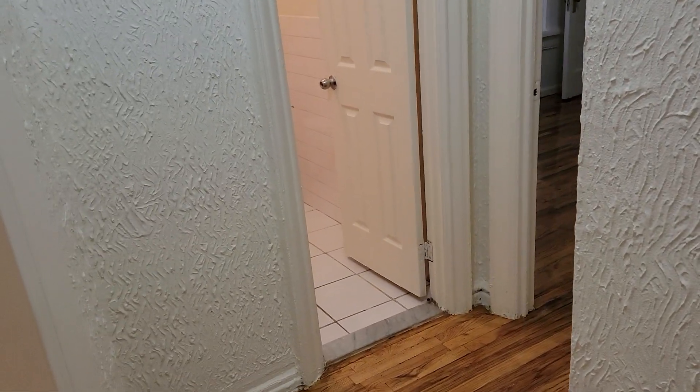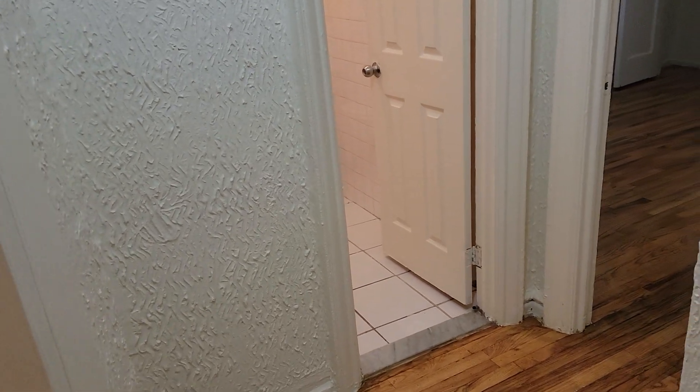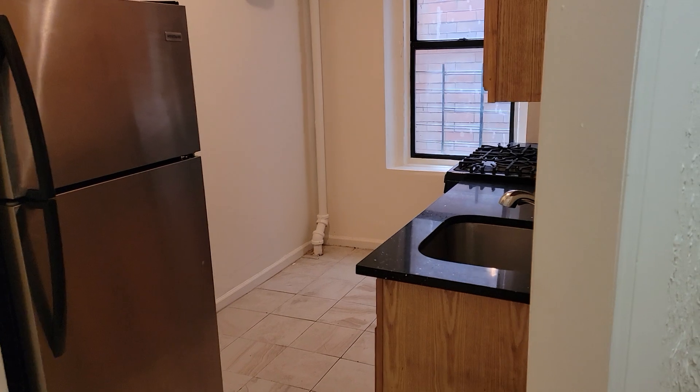Let's continue with our Best in the Bronx series and take a look at a one-bedroom on the first floor in a very well managed and maintained building. I'll give you some glimpses here as we walk through this hallway — you don't walk right into your living room or kitchen.